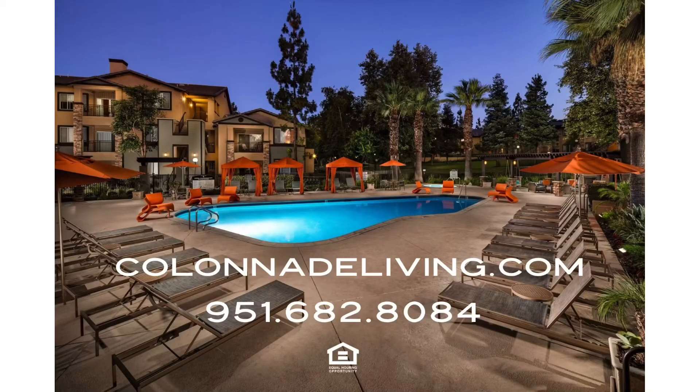Thank you for taking a virtual tour with Colonnade Apartments. Please visit us on the web at ColonnadeLiving.com.